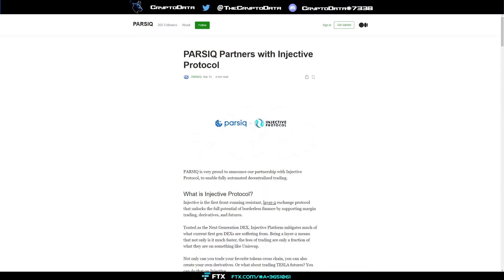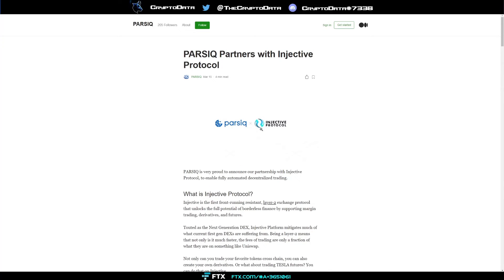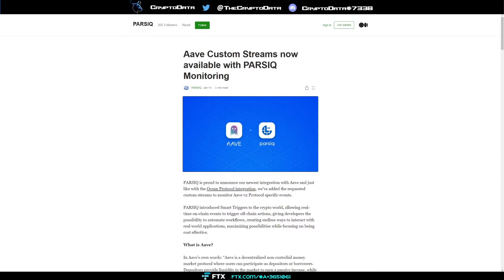Injective Protocol is a Layer 2 DEX that allows for margin trading, derivatives, and futures. PRQ allows users to create if-then rules — such as 'if asset X falls below Z dollars, sell asset X for USDC,' or 'if asset X hits price Z, trigger a take profit.' That's very unique and a useful capability from this partnership.